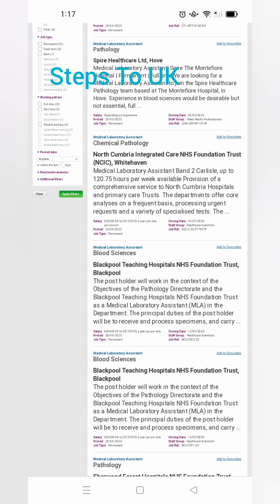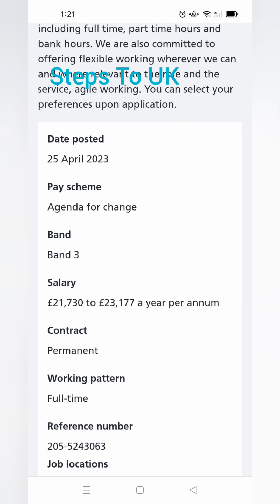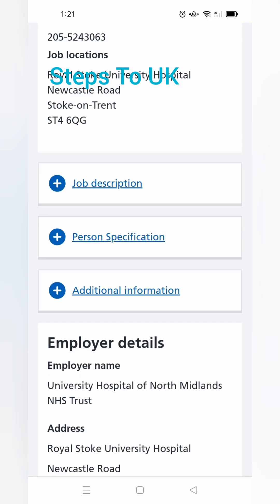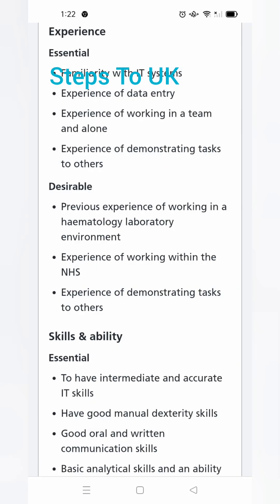There will be two or three pages. Click the blue links like 'Medical Laboratory Assistant' and click 'Apply for this job.' Then this page will come. Here you can see it's a permanent or full-time job. Read the job description, person specification, and additional information carefully.